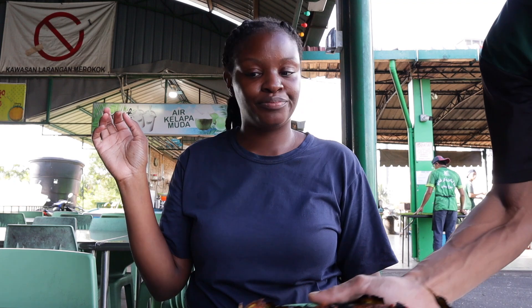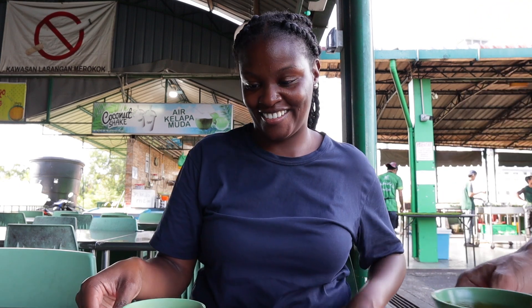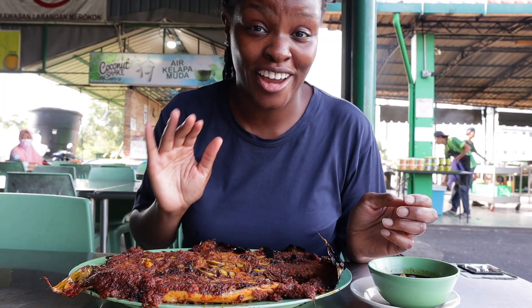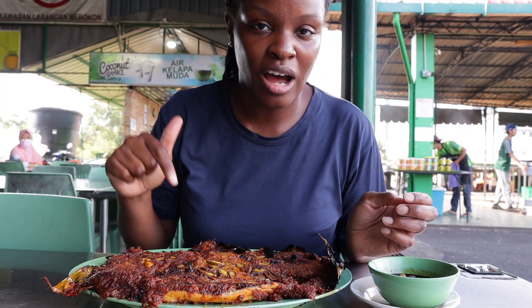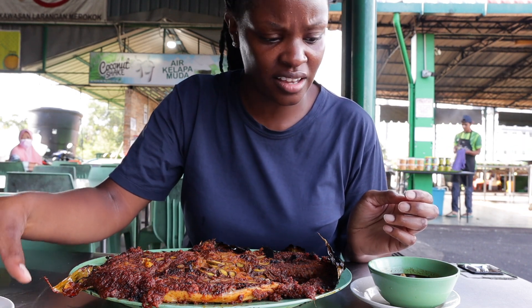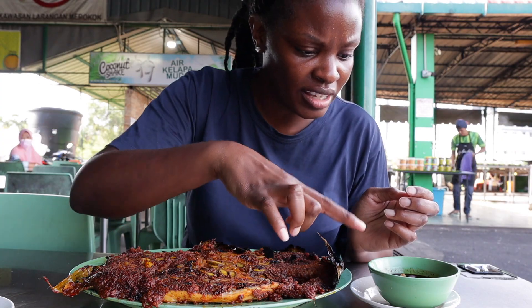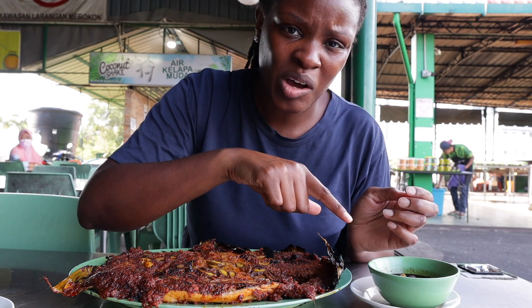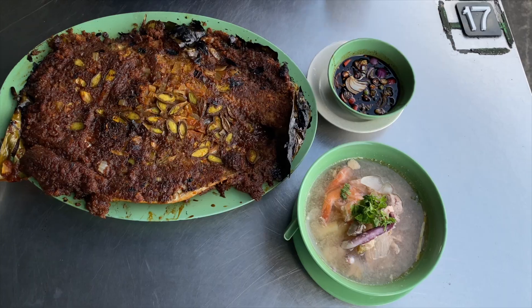The food is coming now. It's here but I know it's really, really hot, so I'm trying to wait. We have some sides — it has chilies in it, onions, I think garlic as well. It's got like this tom yum soup. Still have rice coming as well.